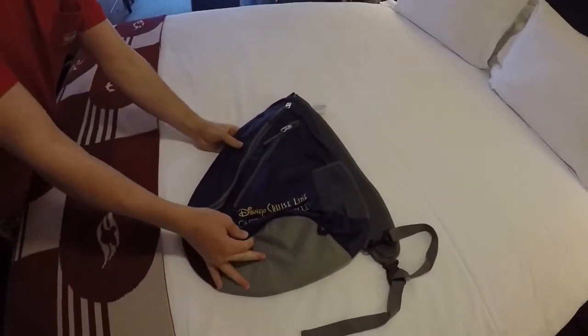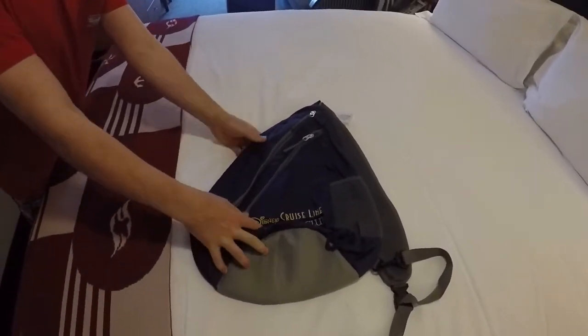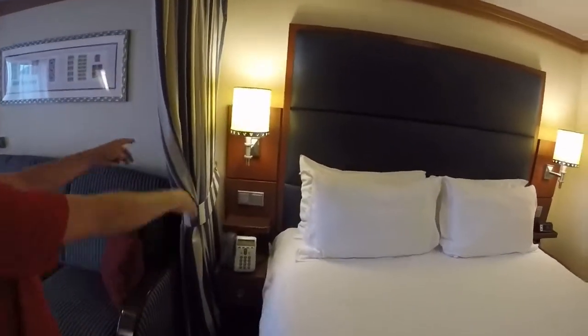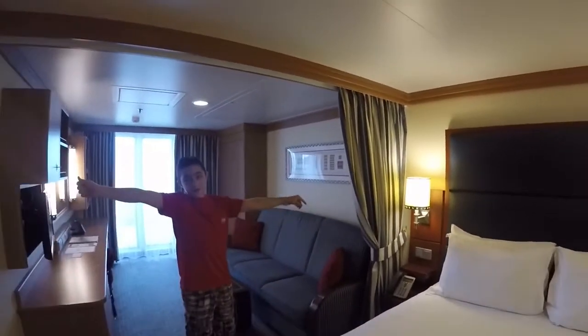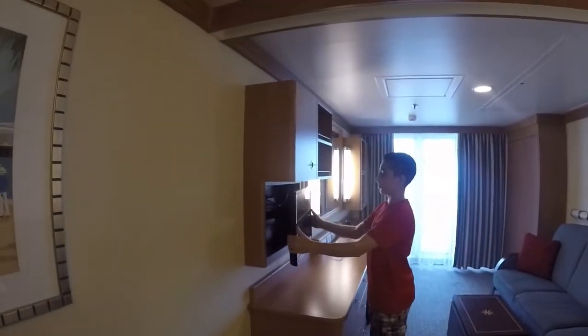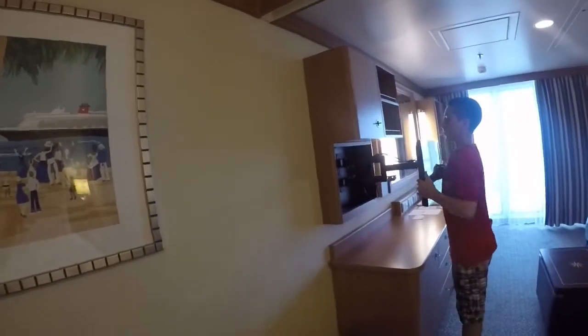This is the gift you get if you are a Silver level in the Castaway Club or higher. Over here is a curtain — you can swipe across and have privacy. And now here is the TV. It is pretty cool; you can view it from this angle or this angle.